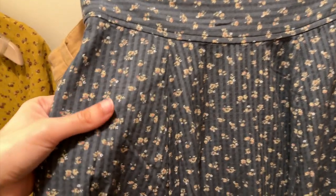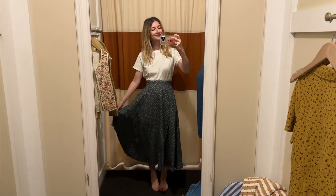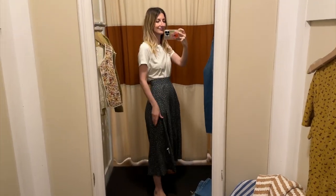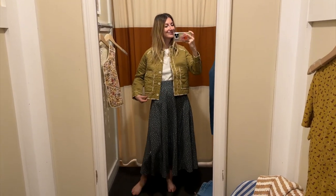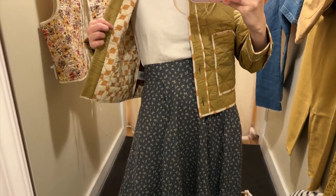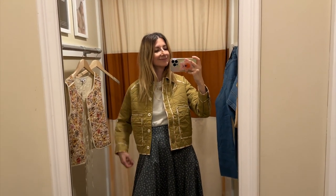Then there's this maxi skirt — I wanted to show you an up-close look. It's kind of a gray, like a blue-grayish with beige flowers and a very little touch of yellow-green that you see on the jacket. It's so soft, it drapes really really well, and you can see here it looks so cute with the jacket. Overall I think the Madewell spring collection is really made so every piece goes with every other piece, and I'm a huge fan of that.